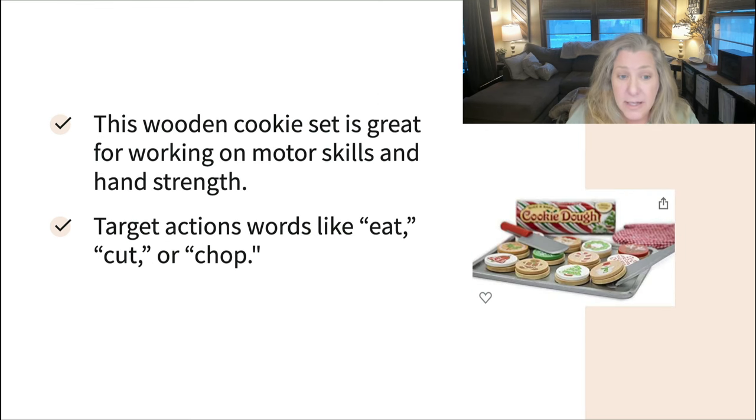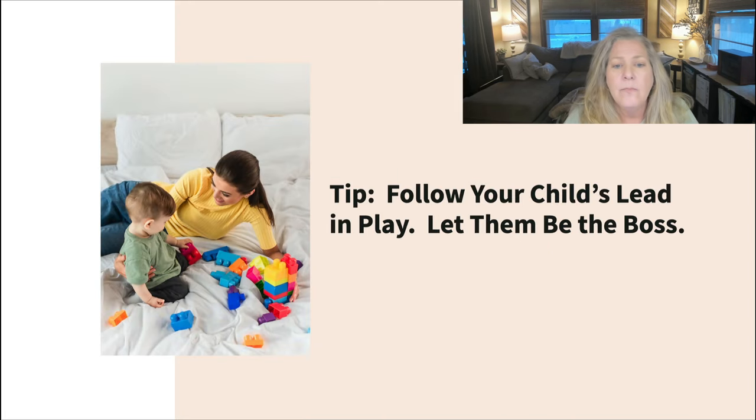This next set is a fun little wooden cookie set, great for fine motor. It has velcro and chopping knives by Melissa and Doug. You can target words like eat, cut, or chop, pair sounds and actions, and give directions like bringing a baby into the play and asking, can you feed the baby a cookie? One big tip I like to give about play is to make sure you follow your child's lead — let them be the boss. Sometimes we overtake the play and make it less fun, and they want to disengage. Two-year-olds especially want to be in control, so let them take the lead to keep building circles of communication and engagement.